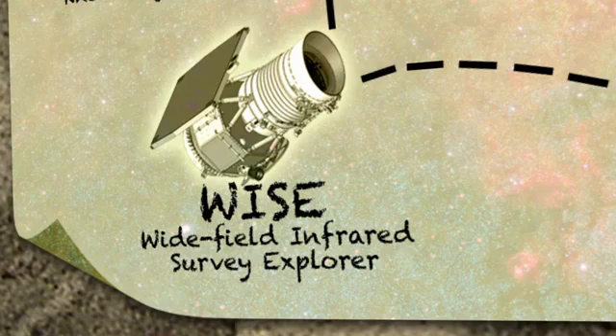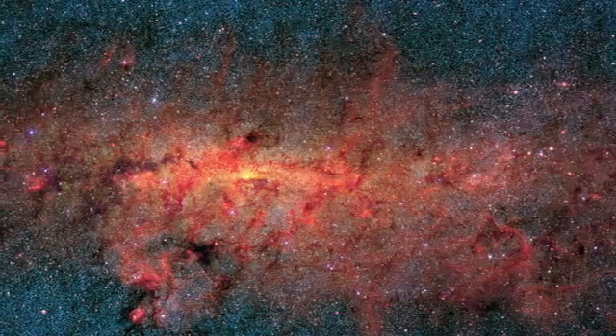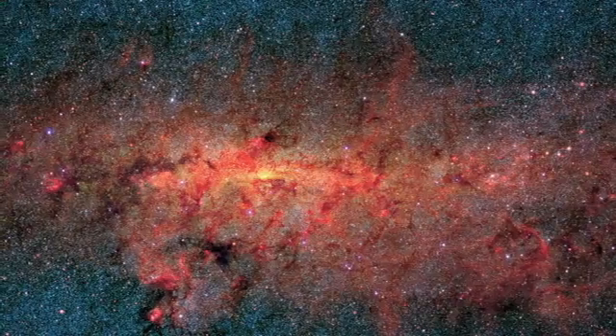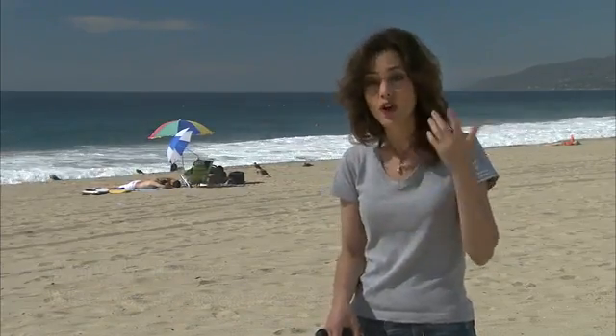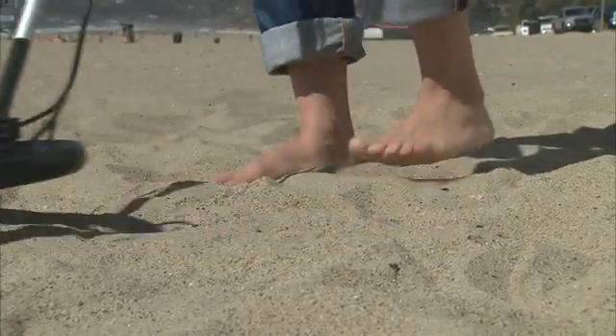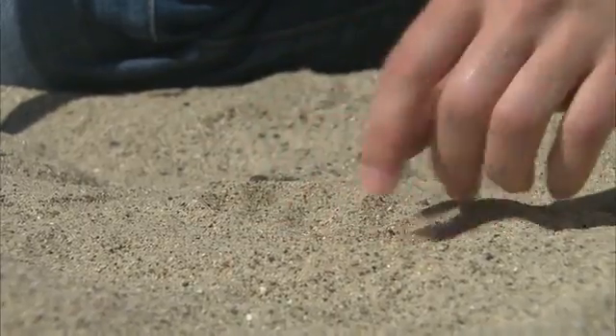WISE is the Wide Field Infrared Survey Explorer. WISE is going to find hundreds of millions of objects spread over the entire sky, and for us, that's like a treasure map. We think there are about as many grains of sand on this beach as there are stars in the entire universe. So the task of finding rare objects in the universe requires the maps that WISE is going to make — it's a bit like using this metal detector to find gold coins buried in all of this sand.